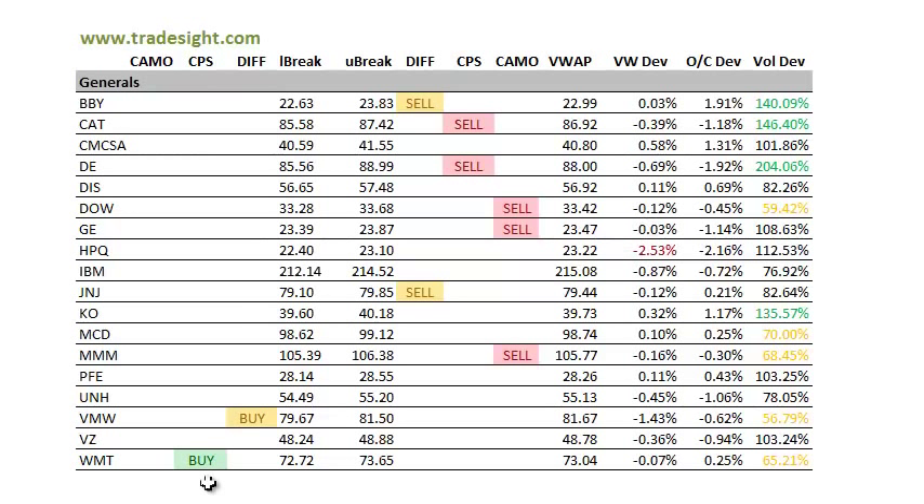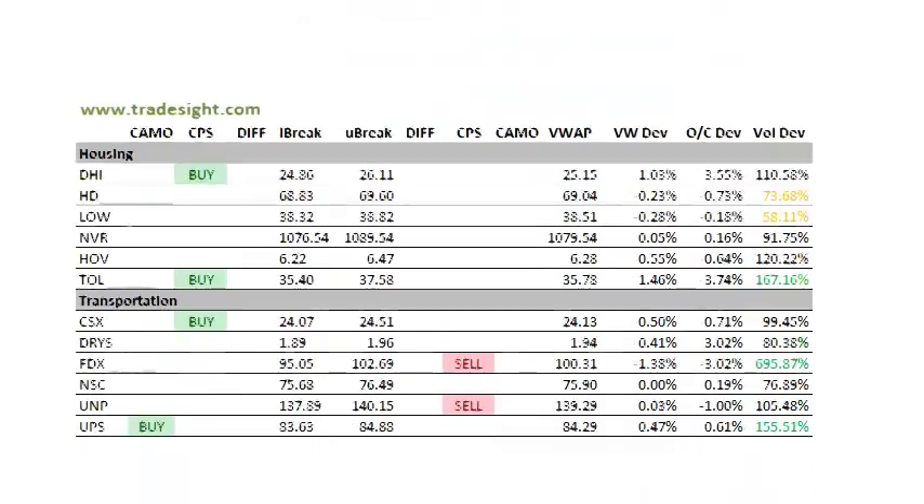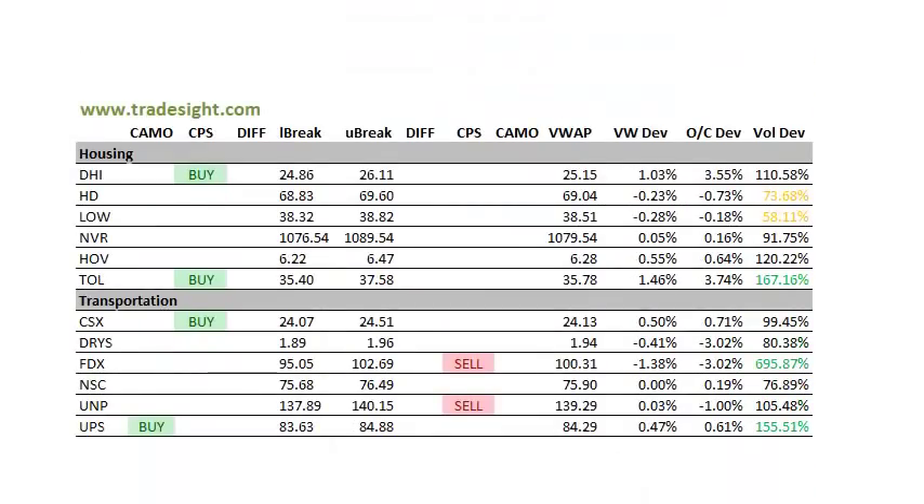On the buy side, we had the more defensive Walmart. The CPS buy signal is the state of the Generals. As far as the housing names go, Toll Brothers had a very strong session — 3.75% above the open on decent volume — and we have a CPS signal to the buy side, so definitely keep an eye on that.